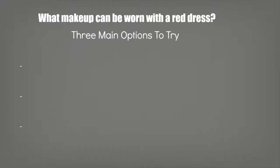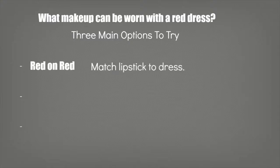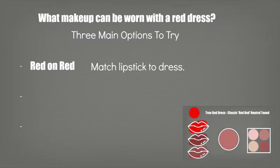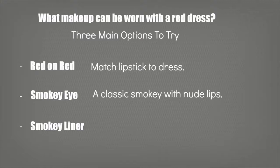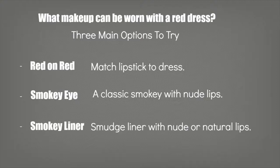There are three main options to choose from when you're wearing a red dress. You can either match it — red on red — using a red lipstick that matches the dress perfectly. Then you have your smokey eye; red is such a bold color you want something more muted, and a smokey eye will add balance provided you apply it with a nude lip. And then there's smokey liner, a great way to add shape and dimension to the eyes, paired with a nude or natural lip.